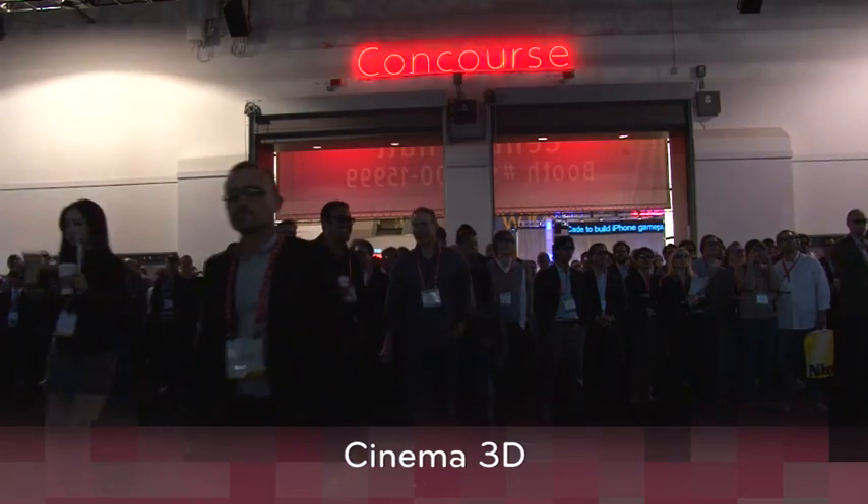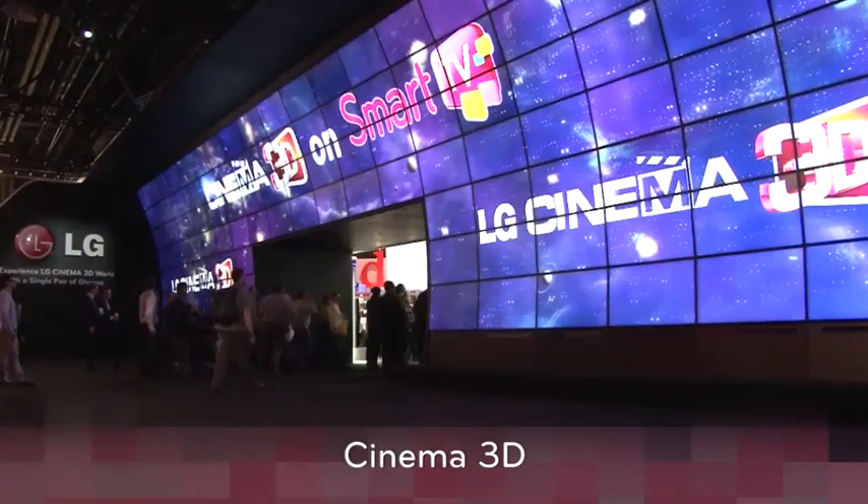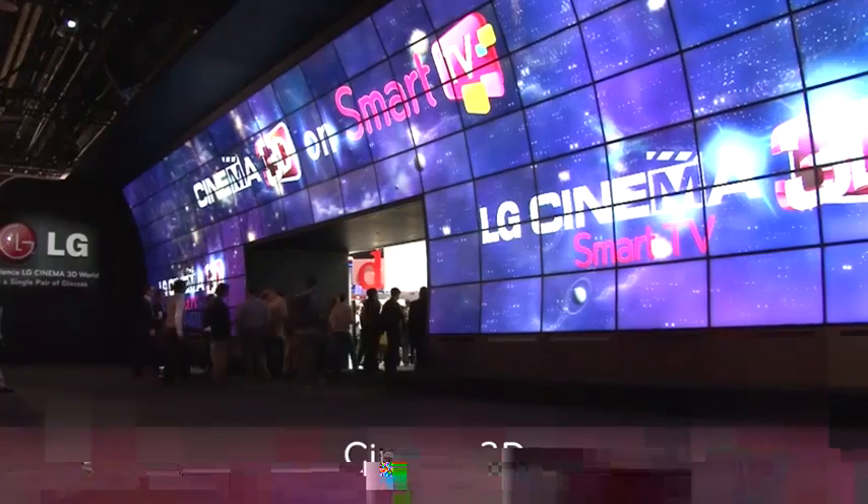The Cinema 3D range will be the clear focus for LG in 2012. These beautiful TVs behind me are going to be launching in April — we absolutely cannot wait. We are Sky's first choice for 3D TVs for a reason: Cinema 3D is the first choice for 3D viewing.